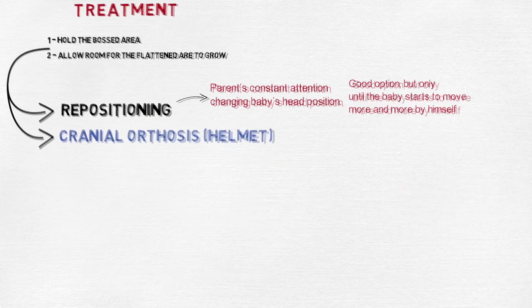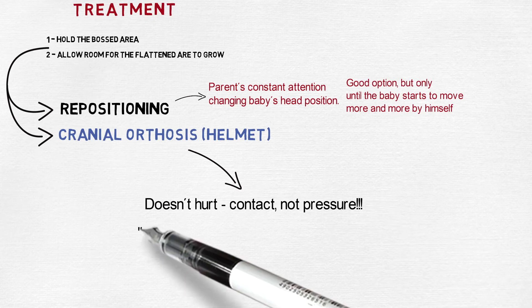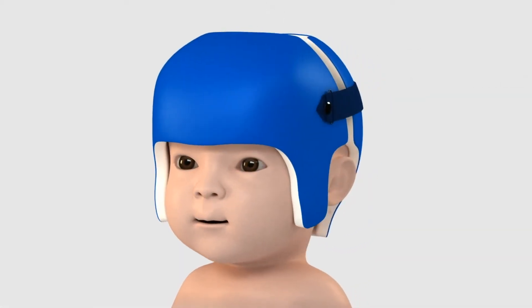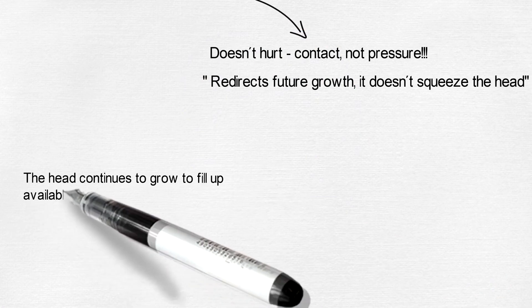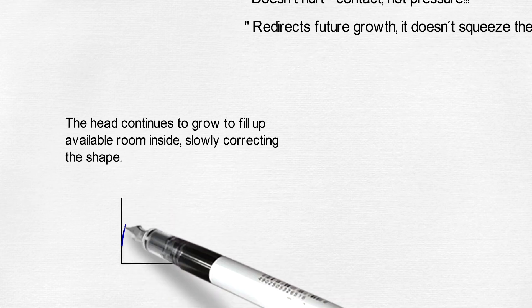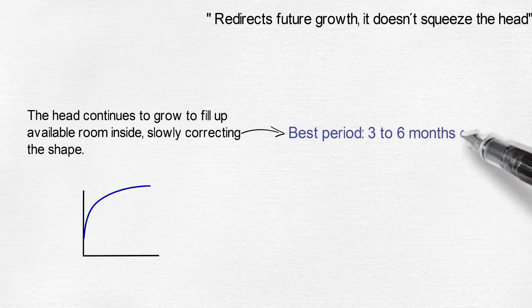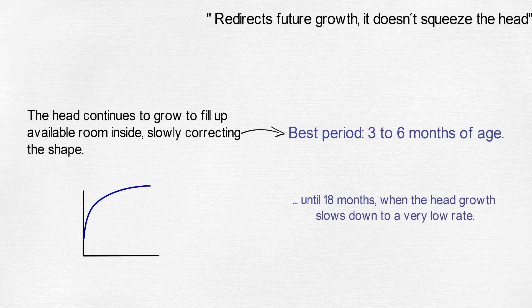This is where the cranial orthosis comes in. The helmet will precisely redirect future growth, holding the prominent areas and providing space for the flattened areas to grow. It doesn't squeeze or hurt the head; it just holds the prominent areas with the same pressure as a hat. The best time to begin treatment is during the period at which the brain is growing the fastest, between 3 and 6 months. Delayed onset leads to longer treatment and progressively more modest results.